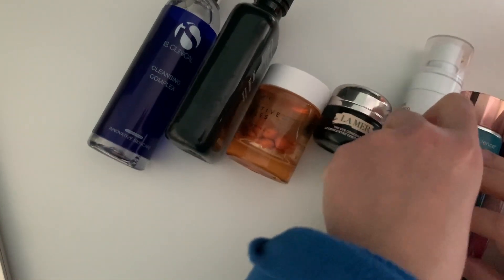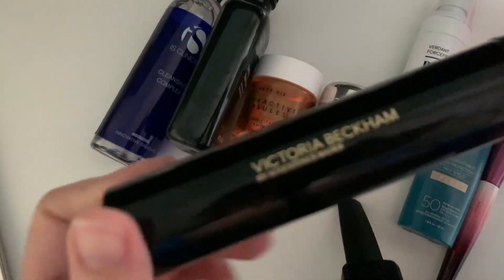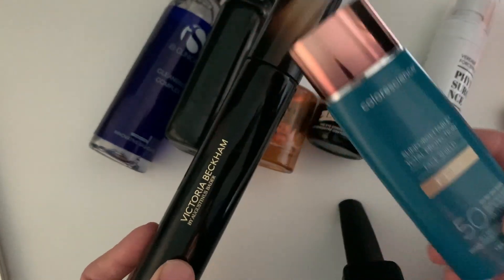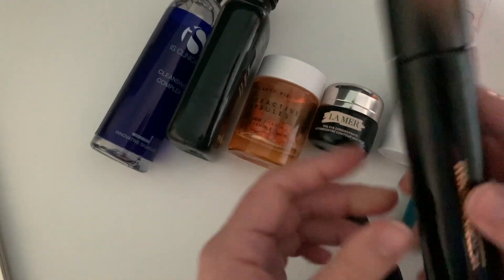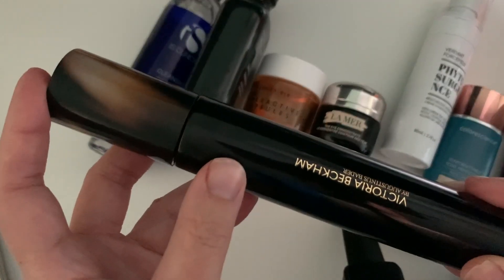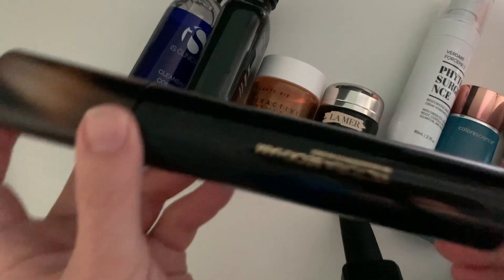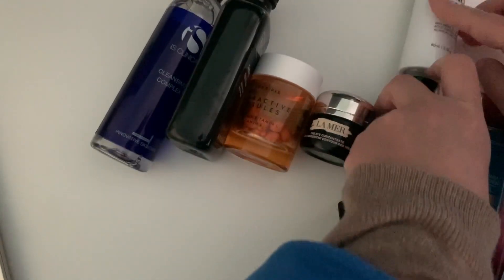Another alternative — more elegant, I have to say — is the Victoria Beckham cream by Augustinus Bader, the Cell Rejuvenating Priming Moisturizer. I prefer this as a prep for makeup. The SPF counteracts the glowiness from this cream, but sometimes I feel it's a bit of a waste to use the SPF on top, since this is so lightweight and elegant. The SPF somewhat covers the elegance of this formula and its effect on the skin, but these are alternatives.